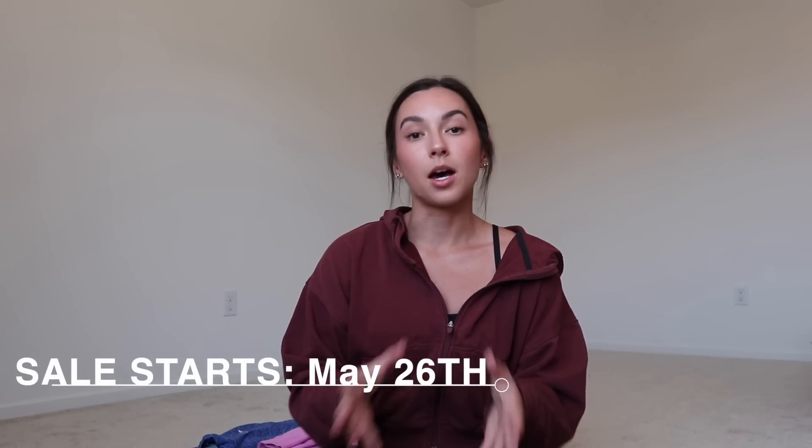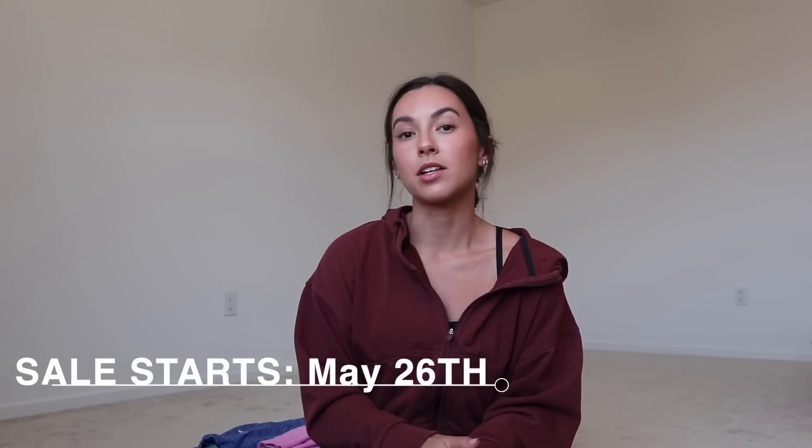There is a Gymshark sale coming up. It's up to 60% off and it starts May 26th. I picked out my top 10 items from the sale. Obviously I'm not telling you you have to get 10 items, but I wanted variety. Not everyone has the same gym outfit preferences, so I wanted some neutrals with some colors, with some leggings, with some shorts.